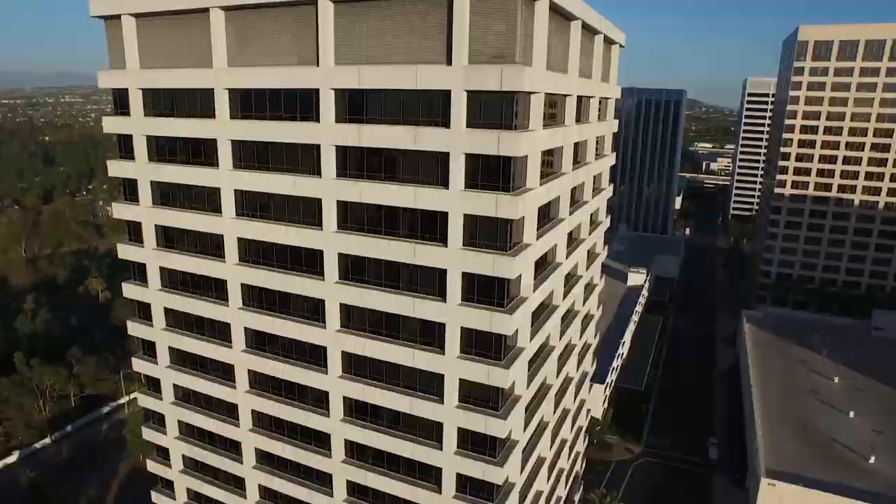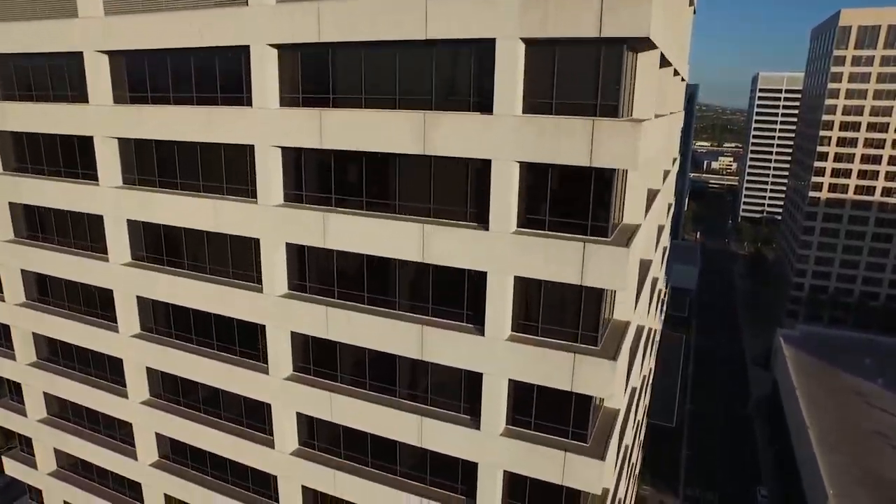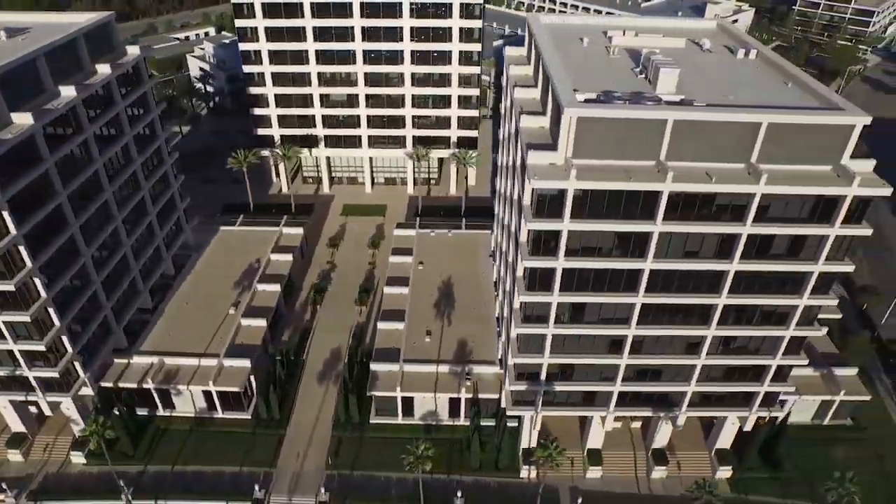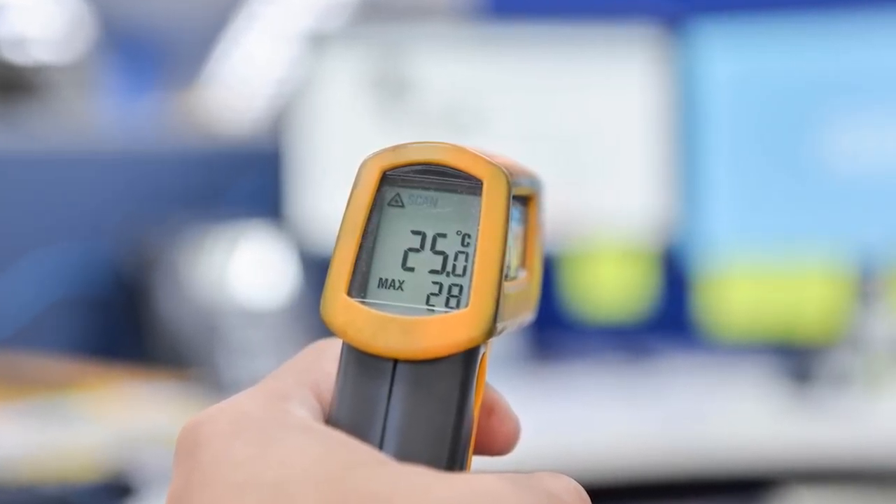Old dated window film removed, new window film applied. Some buildings with dual pane windows are also candidates — it's not just single pane. We'll look at everything from the coatings to the thickness to the orientation of the building. We run detailed energy analyses, test panels, and proof of technology. We'll dial you in and hopefully help you make your building the new energy-efficient rock star in the neighborhood.